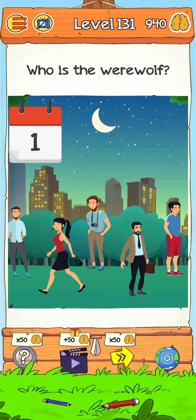Hey, what's up guys, welcome back to another gameplay video. Braindom 2, Level 131 - who is the werewolf? Let's find out. But first, please subscribe to my channel and press the bell icon to get more videos like this.